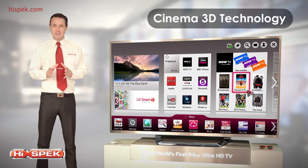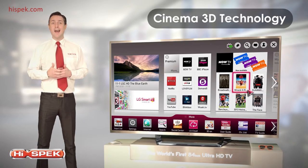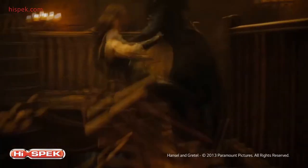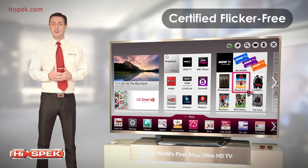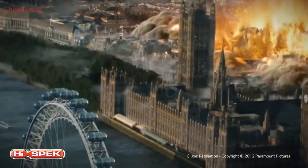Cinema 3D TV technology makes LG 3D glasses the pick of the bunch in terms of comfort, weight and affordability, bringing home movie viewing to a whole new level. All LG Cinema 3D TVs are certified flicker-free, meaning more comfortable viewing, less stress on your eyes and a sensational, blur-free, full HD 3D experience.